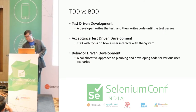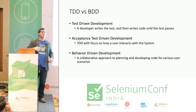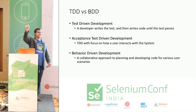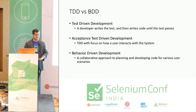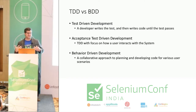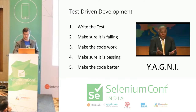TDD versus BDD. How many people here would say they practice BDD? How many use a BDD tool? The idea behind test-driven development is that you write the test and then write the code to get it to pass. Acceptance test-driven development looks at it from the user's point of view. Behavior-driven development is supposed to be a collaborative approach to doing acceptance tests — working together in a specific way.